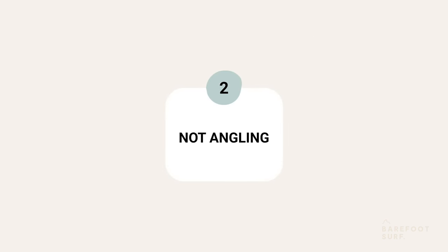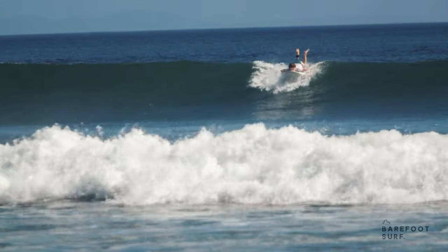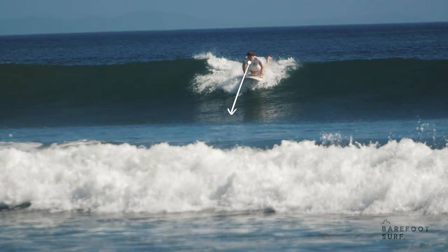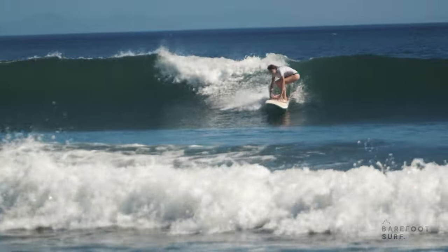The second mistake is not angling at all. This frequently happens when surfers look down towards their board's nose or towards the bottom of the wave. If you look down, you will end up going down the wave.